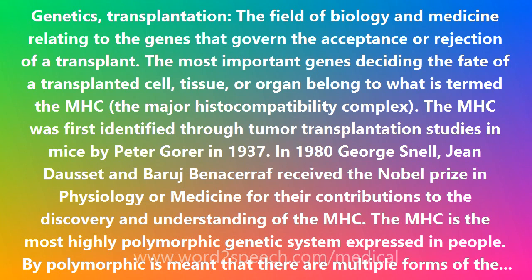In bone marrow transplantation, HLA matching is an absolute necessity, lest the cells be rejected. In corneal transplantation, HLA matching is less relevant because of the lack of blood vessels in the cornea and the immunological privilege of the cornea.